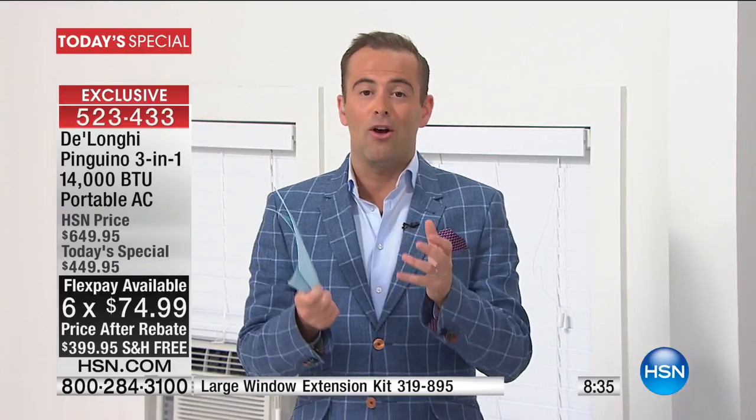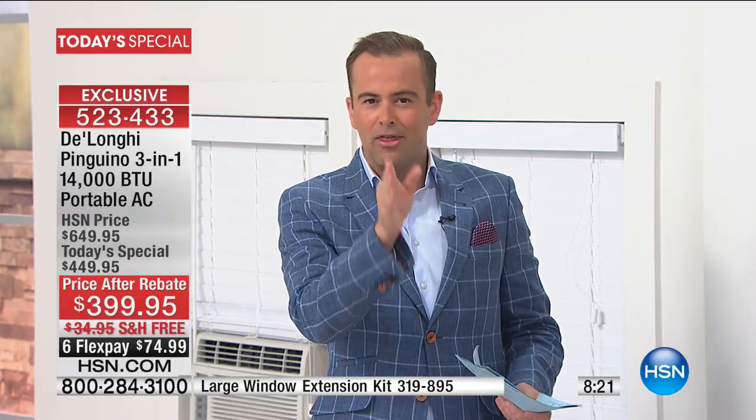Tonight I say truly: the price is the best anywhere in the world at $399 — people are being quoted $800 for this same model. We could talk about the free shipping, the flex pay, the nine-month VIP financing, but we can also talk about what's made DeLonghi number one around the world. If we won the lottery and were buying the best of everything, when it came to an air conditioner we'd still buy DeLonghi — because they are the best.